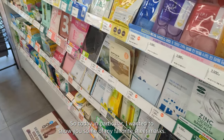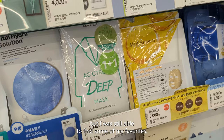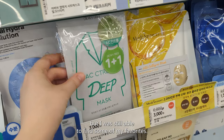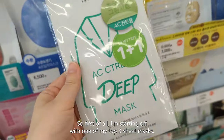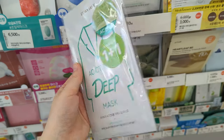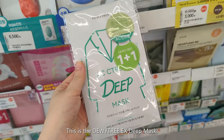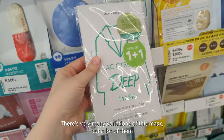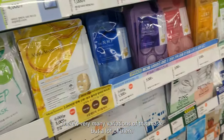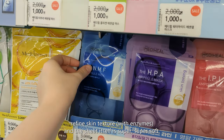Today in particular I wanted to show you some of my favorite sheet masks. This branch doesn't actually have the biggest selection, but I was still able to find some of my favorites. First of all, I'm starting off with one of my top three sheet masks — this is the Dewy Tree EX Deep Mask. There are many variations of this mask, but a lot of them refine skin texture and the sheet itself is super soft.